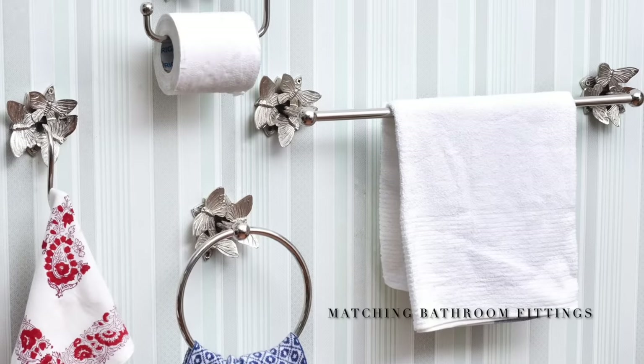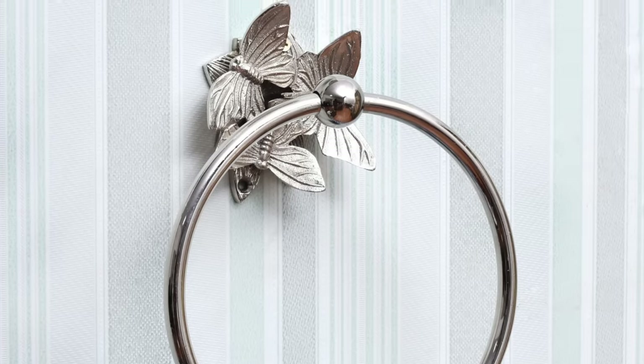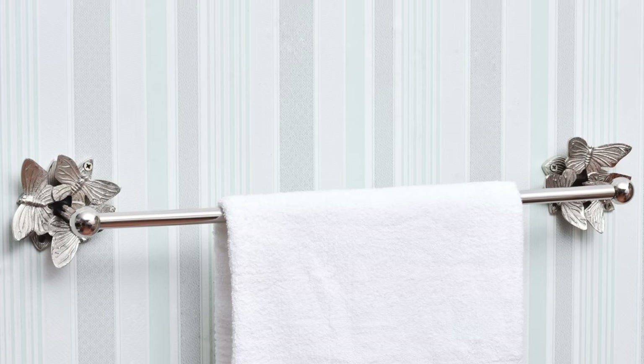It's high time you ditch the dull mainstream fittings and get a matching set of bathroom hardware that includes napkin hooks, towel rods, and a toilet paper holder.